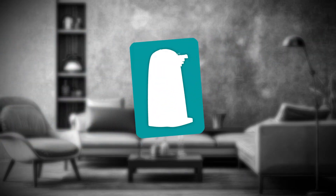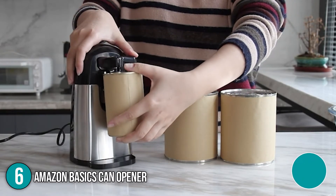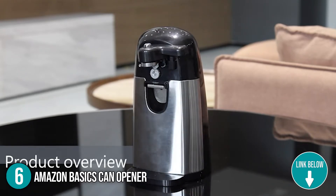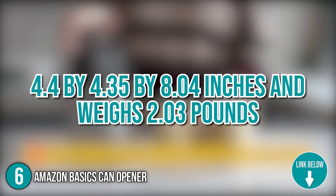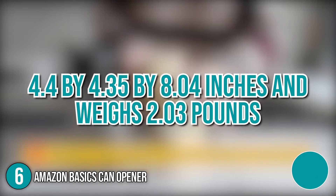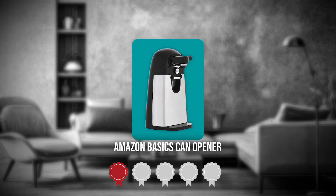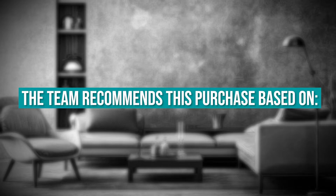The sixth Amazon home appliance on our list is the Amazon Basics Can Opener. This electric can opener is designed to open standard-sized cans and has a modern compact design and long-lasting plastic housing. It measures 4.4 x 4.35 x 8.04 inches and weighs 2.03 pounds. TrustedShoppingGuy.com has awarded the Amazon Basics Can Opener a 5-star rating.